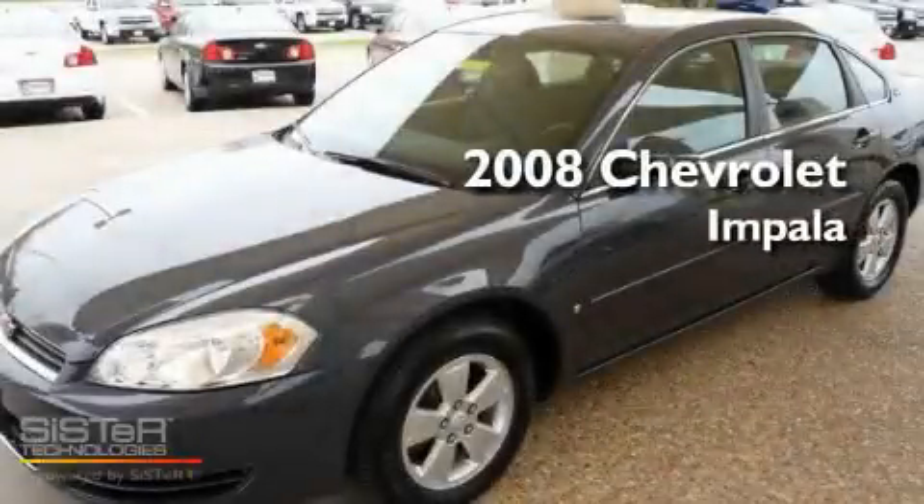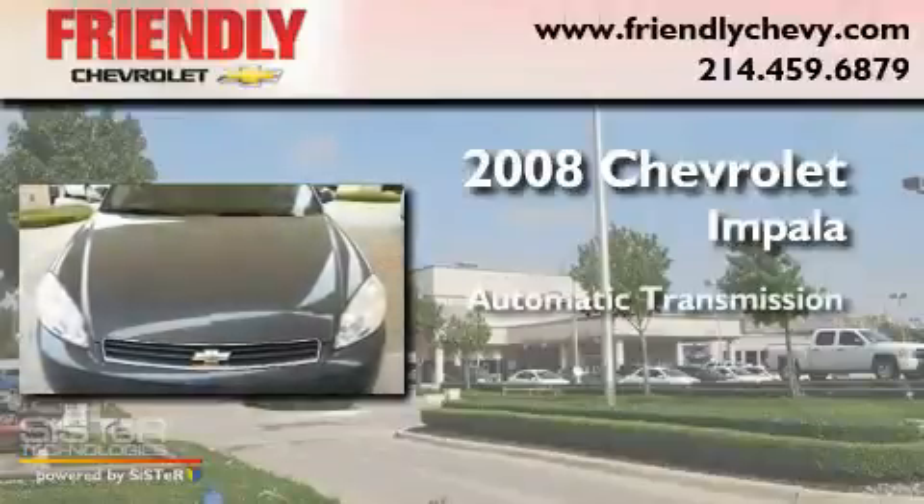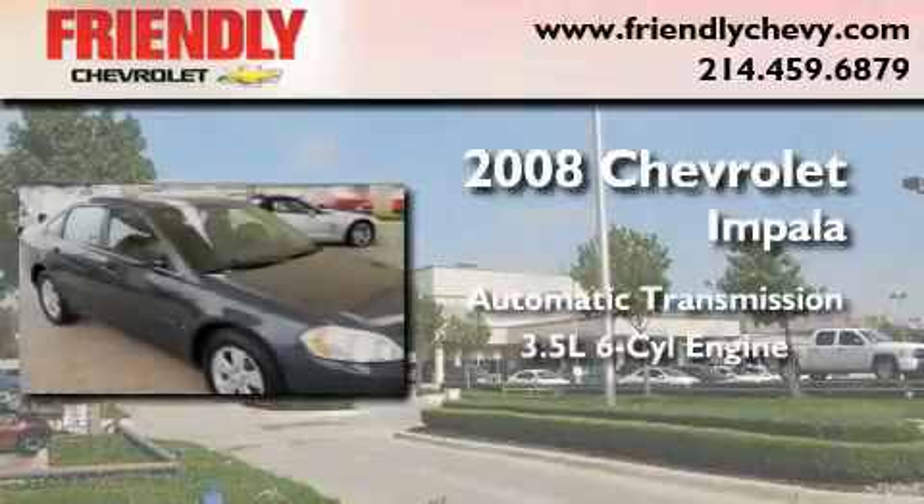This is a 2008 Chevrolet Impala. This four-door sedan has an automatic transmission and a 3.5 liter V6.